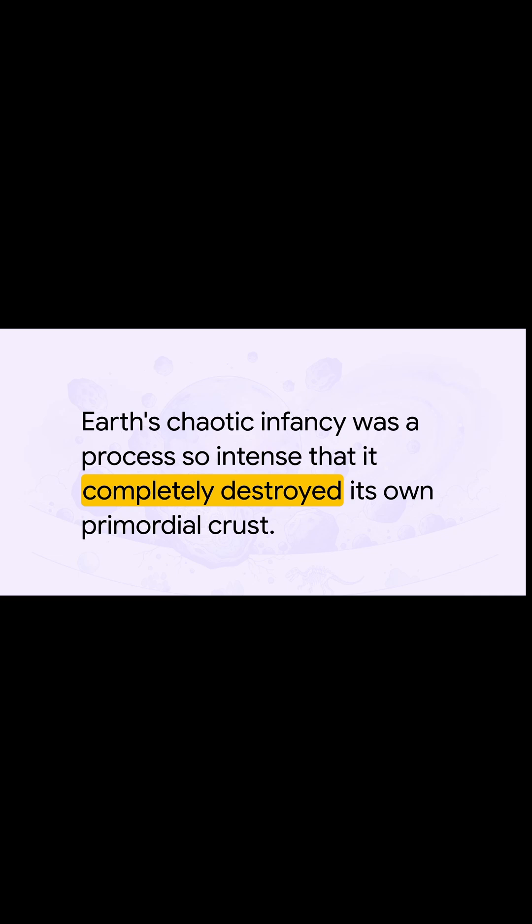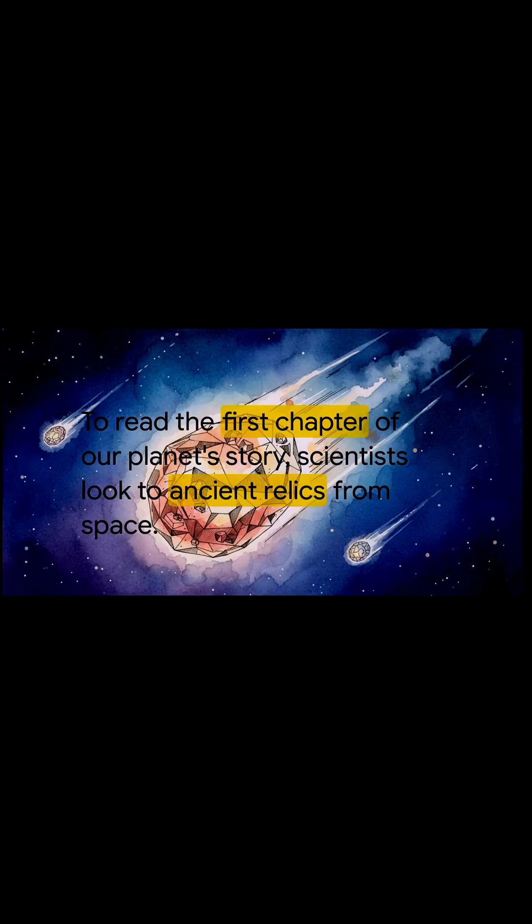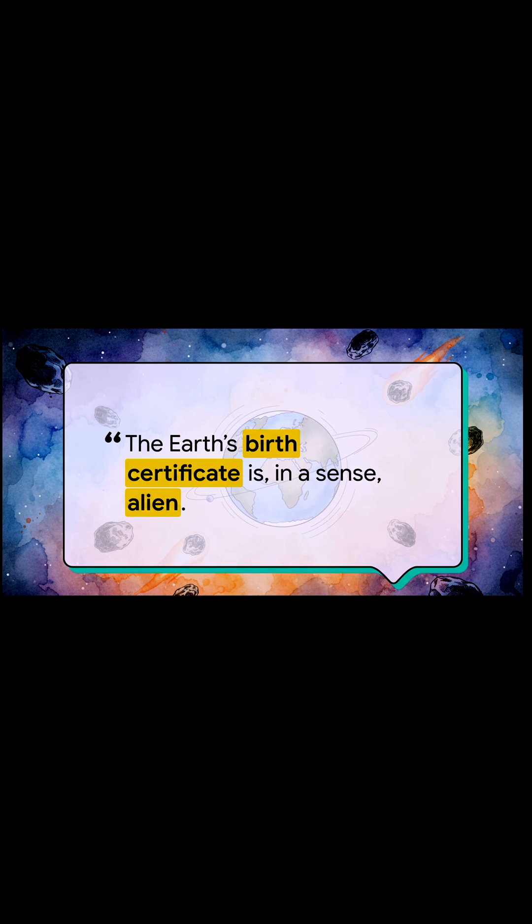So, if the clues aren't here on Earth, where in the world do you even begin to look for answers? Well, the solution isn't buried in some deep cavern or hidden at the center of the Earth's core. To actually read the opening pages of our planet's story, you have to look up. It turns out the most crucial evidence we have literally fell out of the sky. We have to rely on meteorites.